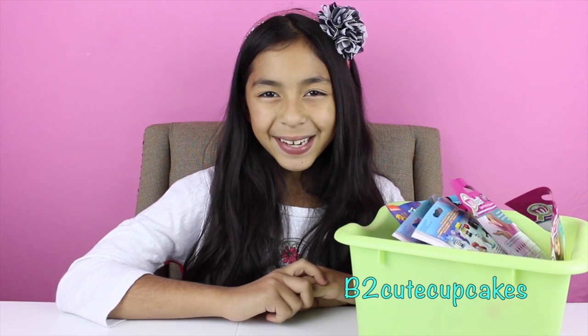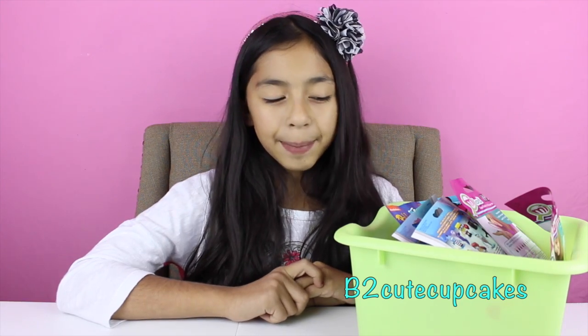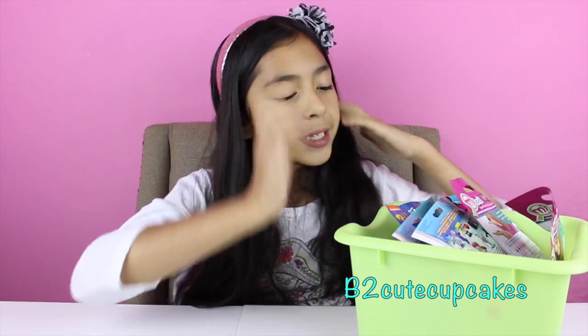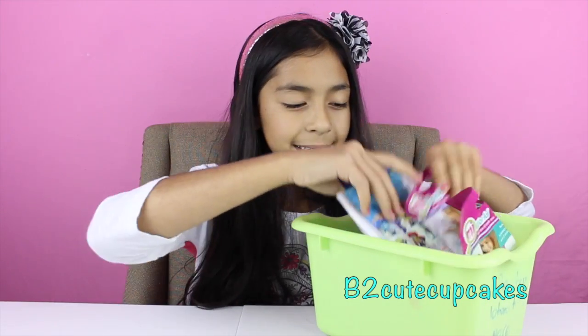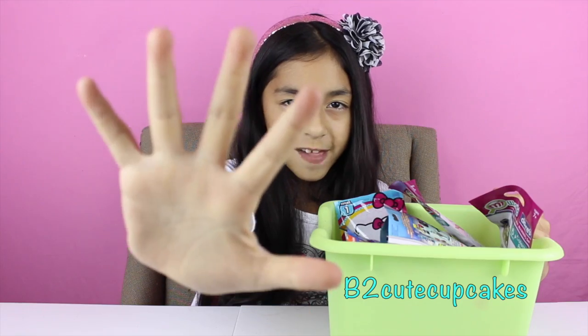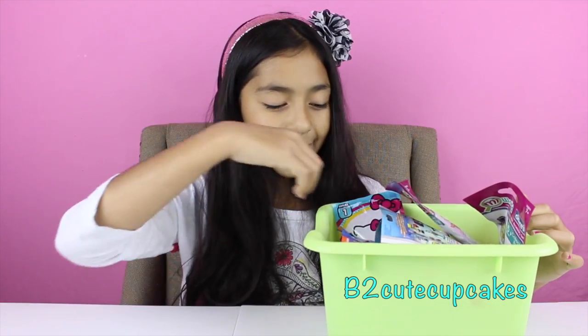Hi guys, it's me. Welcome to another episode of Monday Blind Bag Bin. I'm going to open more blind bags today. I've got lots more in here, and today I'll open five as usual. So let's get started.